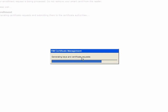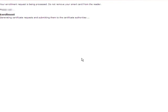The user types in their PIN. The certificates are generated by the certificate authority, and they are then written to the smart card.